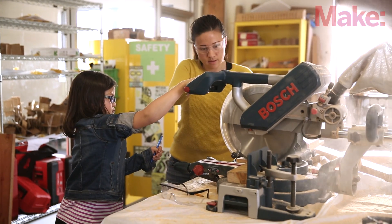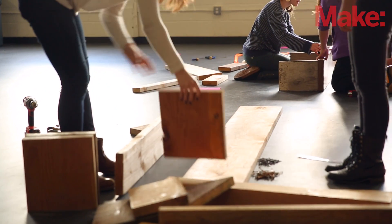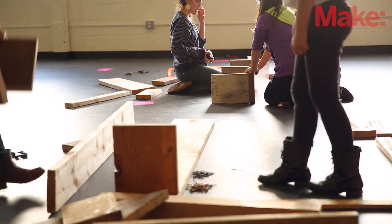Project-based learning, for me, is hands-on, relevant, tangible projects that bring applied core subjects into the classroom. What are projects that we can do that integrate math and science and the humanities in really meaningful ways that result in something tangible and meaningful to kids?